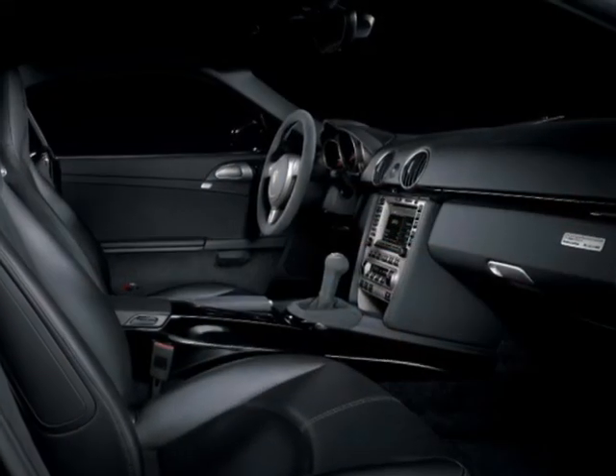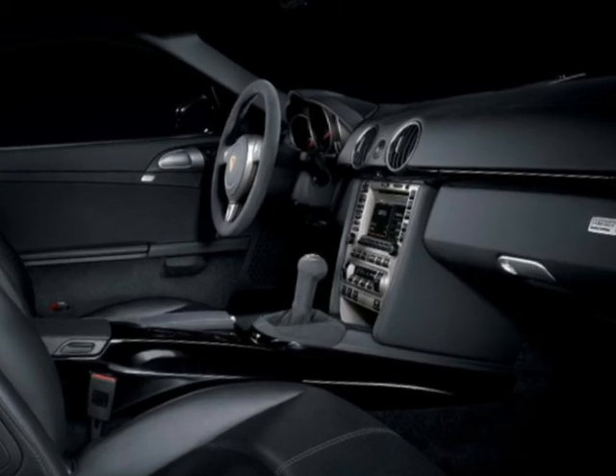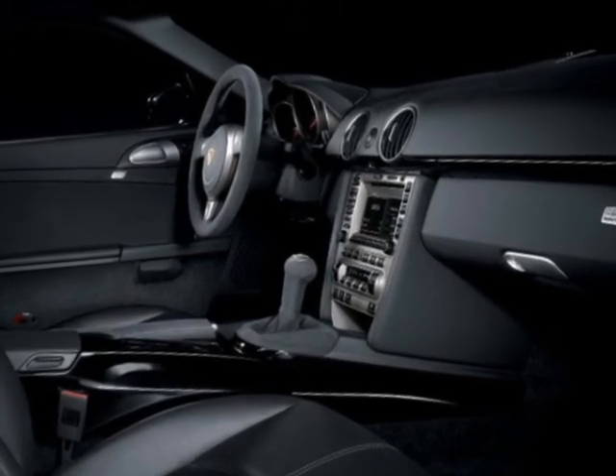The interior is equipped with sport bucket seats, passenger climate control, heated seats, and an 11-speaker Bose sound system with ample room to spare.